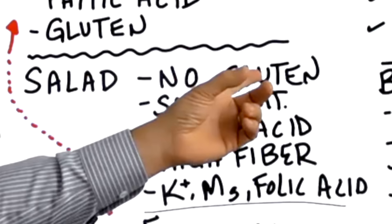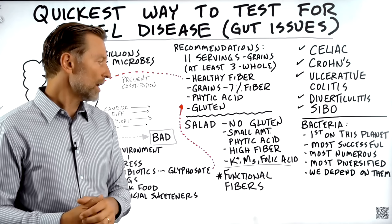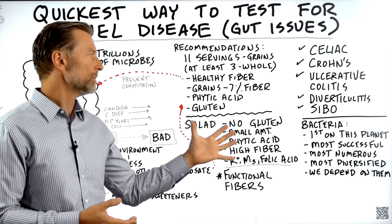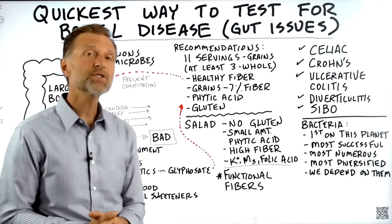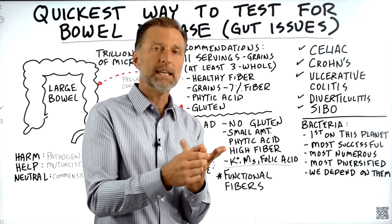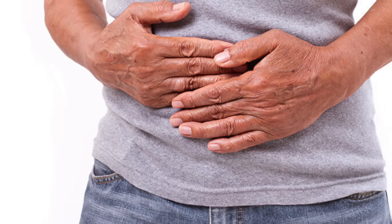Salad has no gluten, very little phytic acid — except maybe spinach, which has oxalates and phytic acid — and it has a lot of nutrients like potassium, magnesium, folic acid, and vitamin C. So salad is a much better fiber source than grains. Then you have all these new functional fibers in keto treats, like soluble corn fiber, tapioca fiber, inulin, and chicory root, with so many people having digestive bloating and gas from these products.